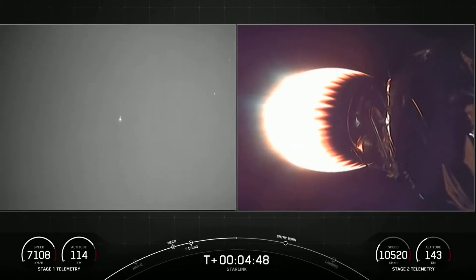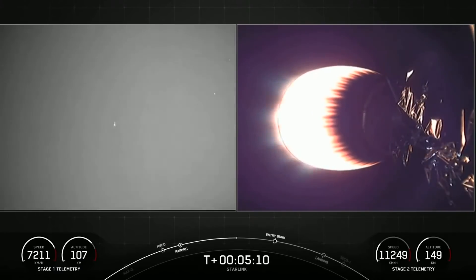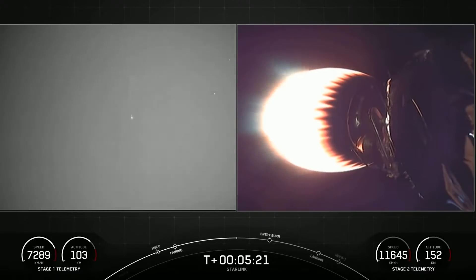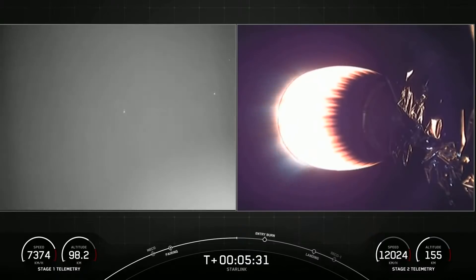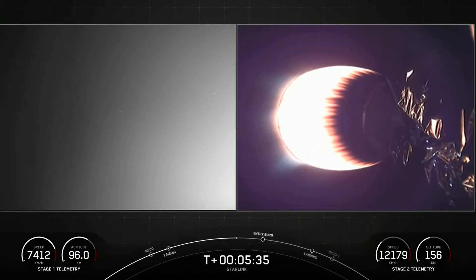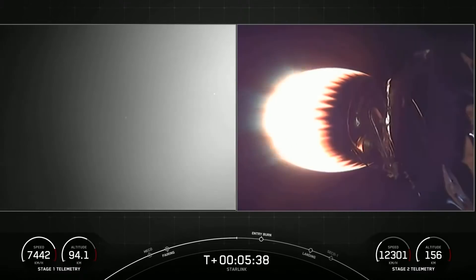Starlink satellites operate over 60 times closer to the Earth than traditional satellites, resulting in much lower latency. Latency is the time it takes to send data from one point to the next — in this context, from the ground to the satellite and back. When satellites are far away, latency is high: 550 milliseconds or more, which prevents activities like video calls and online gaming. When satellites are close to Earth, like the Starlink satellites, latency is low — more like 20 to 40 milliseconds — enabling video calls and online gaming with an experience similar to fiber or cable.